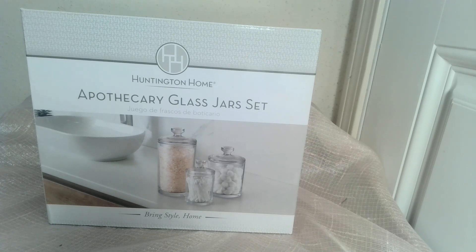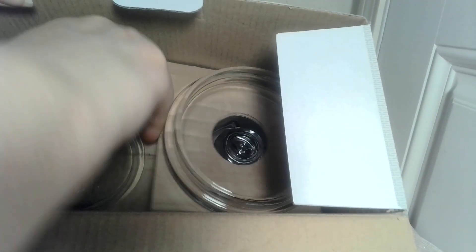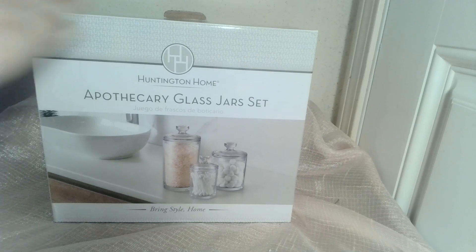Look at this fancy apothecary glass jar set. It actually only has two of the three pieces, but they are in perfect condition. Here are the tops — underneath you will see the glass jars. Two out of three isn't bad, and it's a nice matching set. This will be offered either Saturday or Sunday for your bidding pleasure.